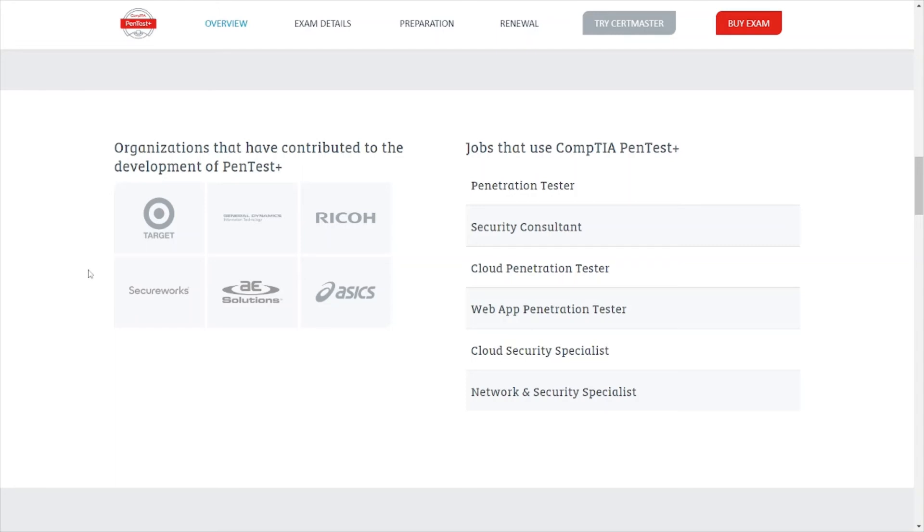Jobs that use CompTIA PenTest+ include penetration tester obviously, security consultant, cloud pen tester, web pen tester, cloud security specialist, and network and security specialist. Not only does it cover penetration testing activities, but the things you learn from studying and passing the exam can be used in a wide variety of IT or cybersecurity careers. My point is that I care less about earning the certification itself — I care more about the learning process and what I can actually apply to the real world or my career path.